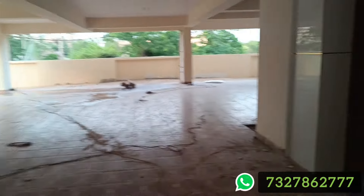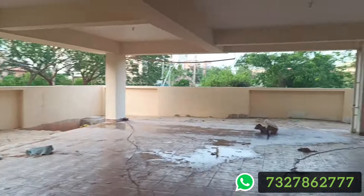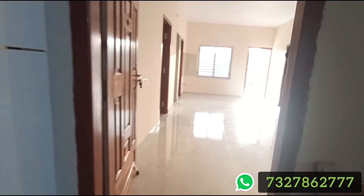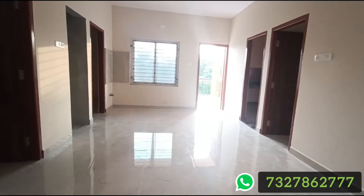This unit has not been approved individually, but the project is approved at the completion stage. This unit is on the second floor and is east facing.